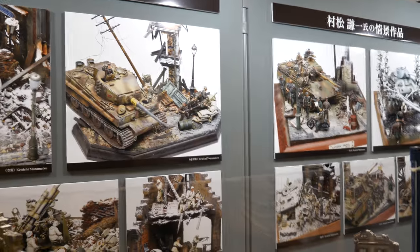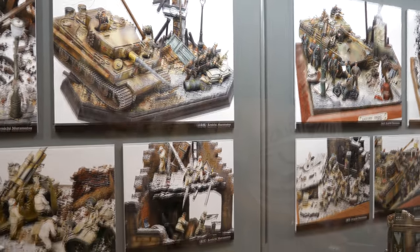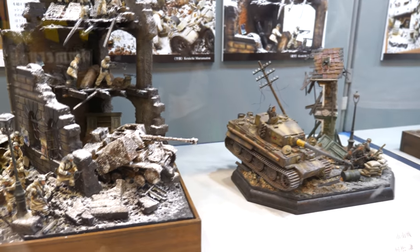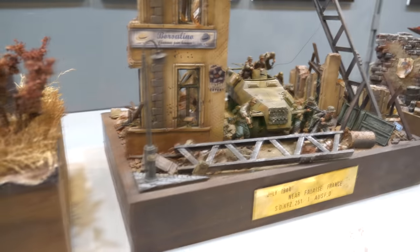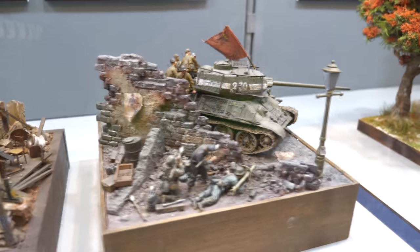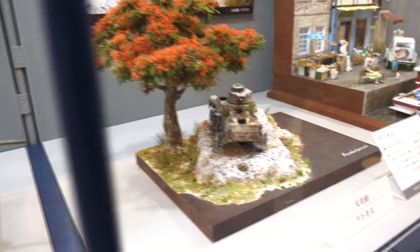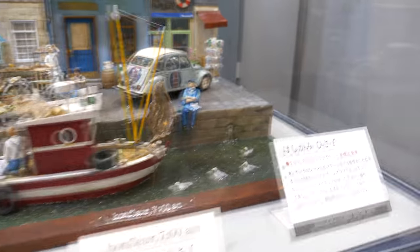Still with Tamiya — here's a range of Japanese masters showcasing their dioramas, featured either within the Tamiya catalog or in Japanese scale modeling magazines. These obviously feature Tamiya kits, with German armor being very popular. The modeler here is Kenichi Muromatsu. There's also a really nice civilian diorama — a street scene in France. Beautiful work.